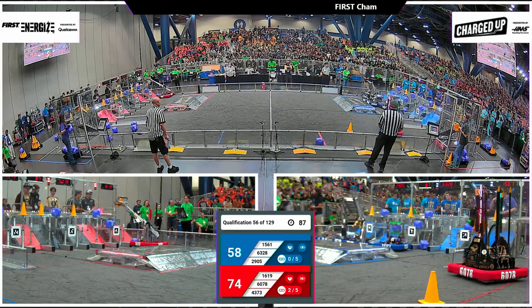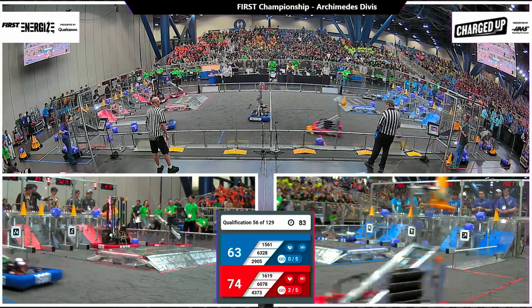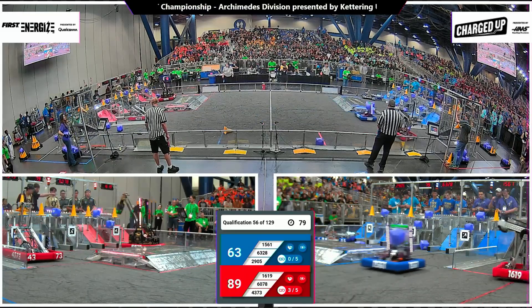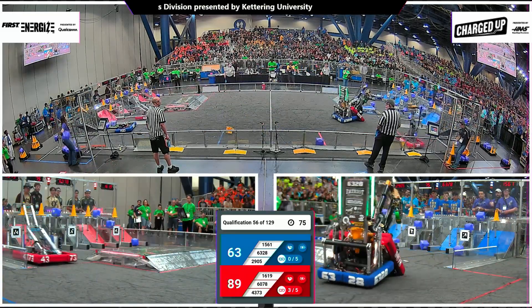Just under a minute and a half left in play. Red Alliance with the advantage, 74-63. Both alliances fulfilling cooperation here, making both of their lives a little bit easier as Red Alliance completes the top row of the grid.